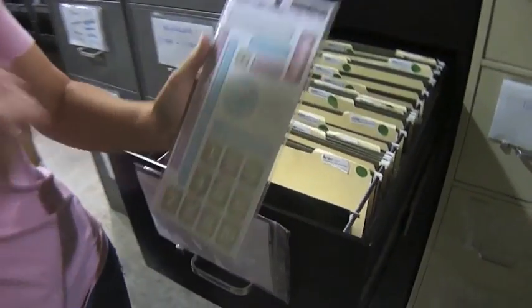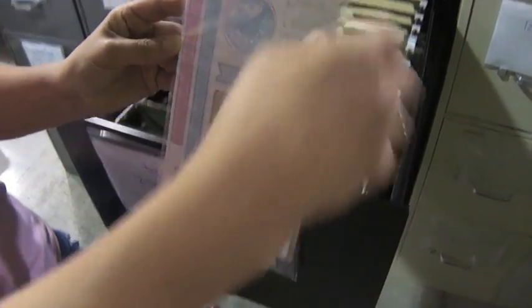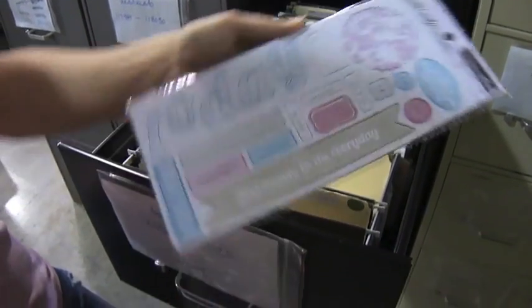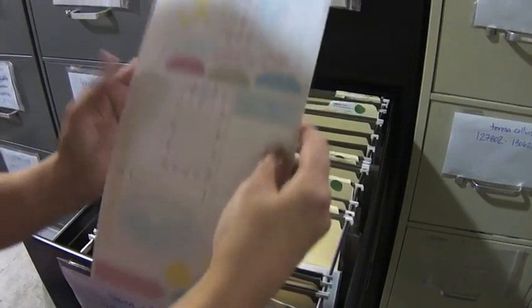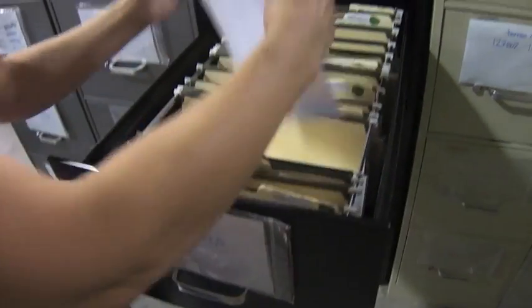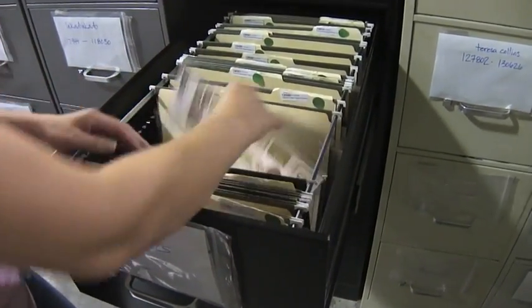The first thing I'm going to start with is Theresa Collins and the embellishments. This is Sweet Afternoon — the Chipboard Elements 1 and Chipboard Elements 2, which says 'today' on the side. And then this is the Sweet Afternoon die cut sheet 1 and Sweet Afternoon stickers.